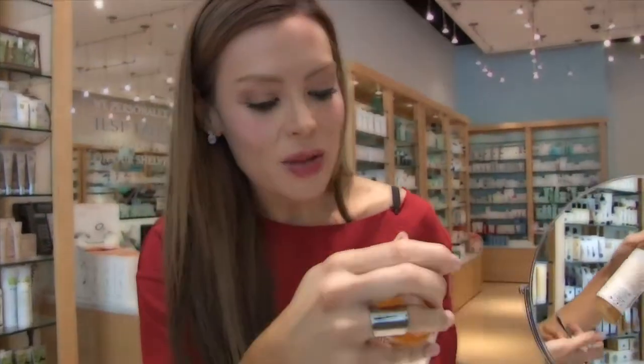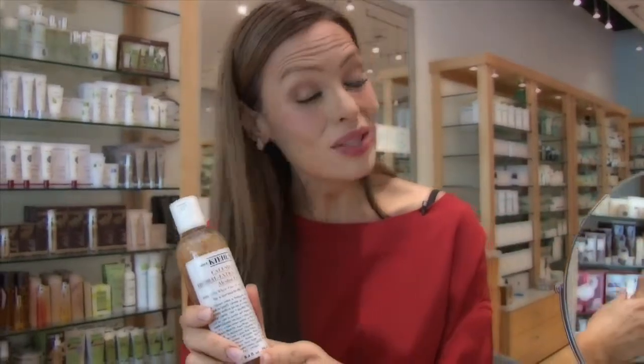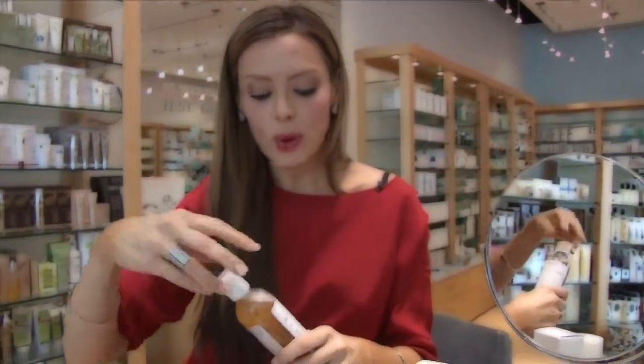Now if you're someone like me who likes to use a little bit of toner, it's important to find one that doesn't have oil. Kiehl's makes an awesome toner and it doesn't even smell — it's got no alcohol in it, so it's just perfect.